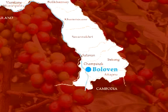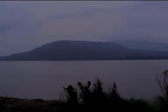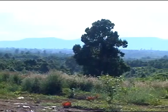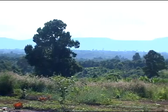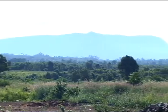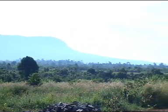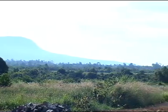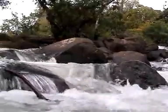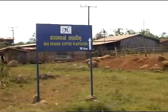The company grows its coffee on the world-famous Bolivin Plateau in the south of Laos. Coffee growing was introduced to Laos by the French in the early 1900s when they established plantations on the plateau. To grow good coffee requires high altitude, moderate temperatures, good drainage, and an adequate rainfall. The Bolivin Plateau area of Laos has all this and more.